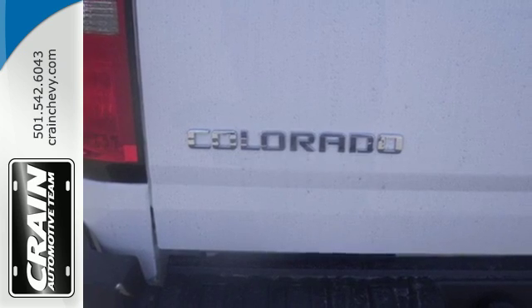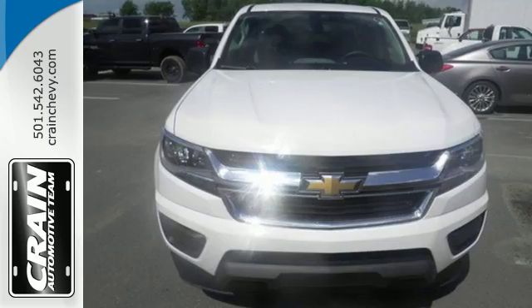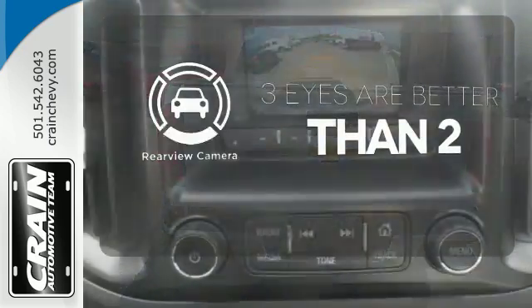Safety rides shotgun on every trip with the included StabiliTrak, tire pressure monitoring system, and rear vision camera with dynamic guidelines. The backup camera gives you a clear picture of what's behind you.